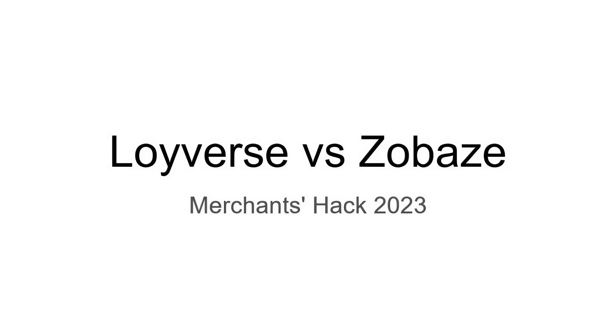Hello. In this video, I would like to compare Royverse and Zobaze POS because they are the most successful freemium POS applications in the world. Anybody in the world can simply download them on their device and start using them as their POS in the store. So let's start comparing.